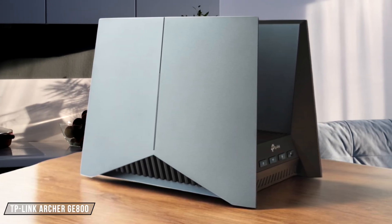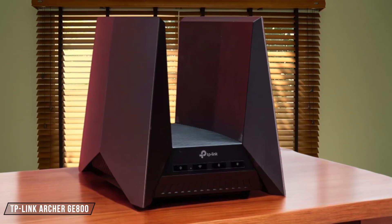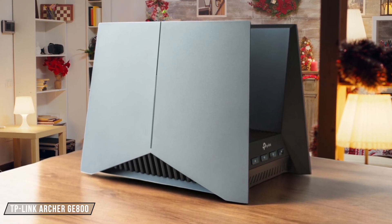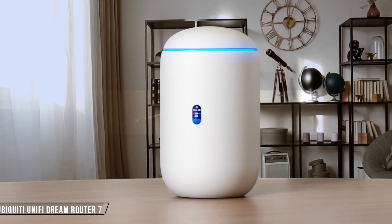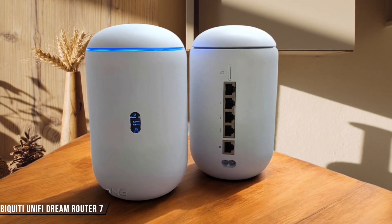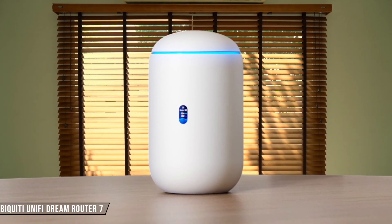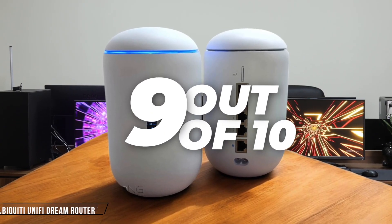Next up, the TP-Link Archer GE800. This router offers class-leading performance across all bands and has a sleek design with RGB flourishes. While it's not the cheapest option, its street price undercuts rivals by hundreds of dollars, making it a great value for gamers. I rate it an 8 out of 10. The Ubiquiti Unify Dream Router 7 is a compact cloud gateway that integrates Wi-Fi 7 and 10 gigabits per second networking. Priced at $279, it provides significant advantages over standard ISP-provided routers, offering enterprise-level functionality at a lower total cost of ownership. It gets a 9 out of 10 from me.